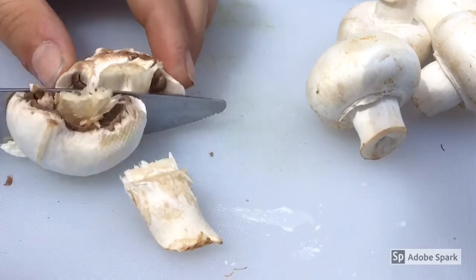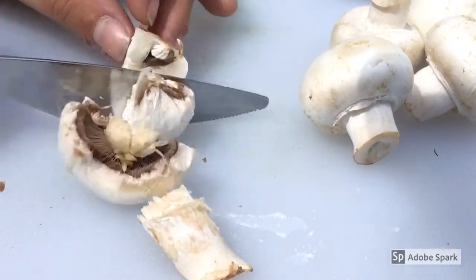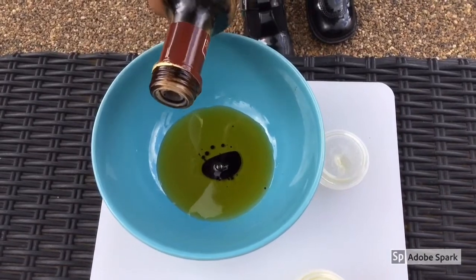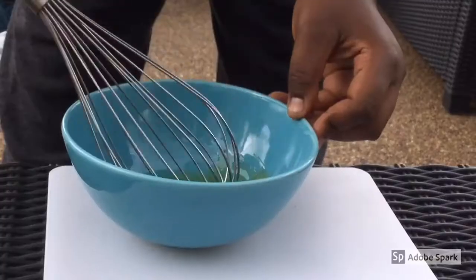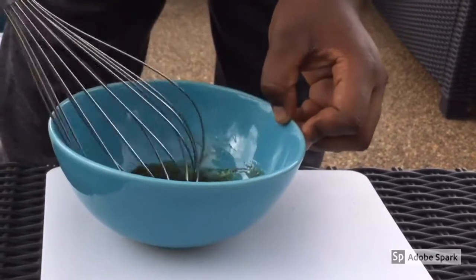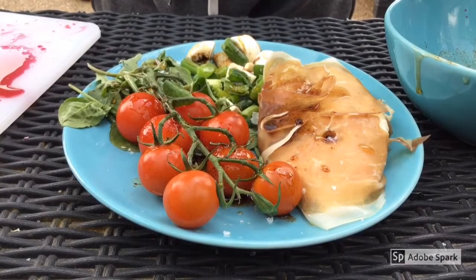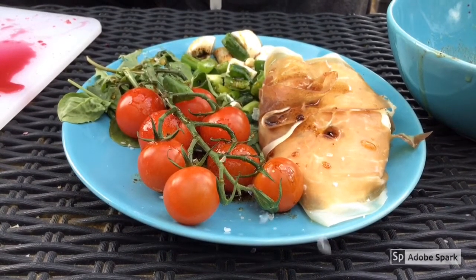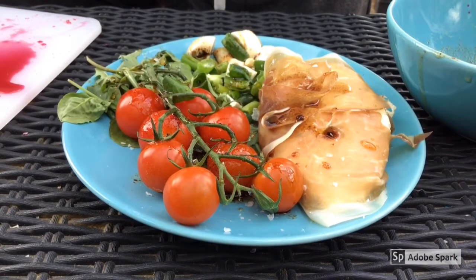Don't cut your fingers, we don't want any injury time. Quickly whisk together the olive oil and the balsamic vinegar in a large bowl — there is no time to wait as we are into extra time. Add the tomatoes and rocket, make sure they are well coated. Season to taste with salt and pepper before serving as a side dish.